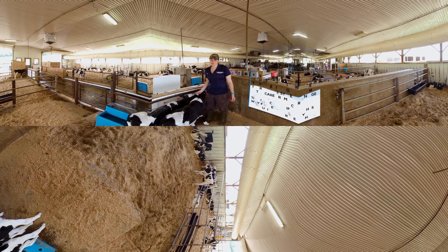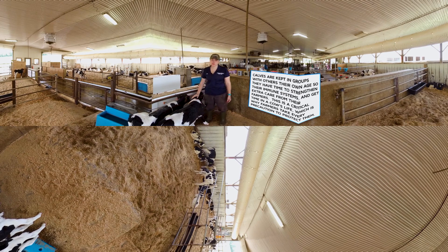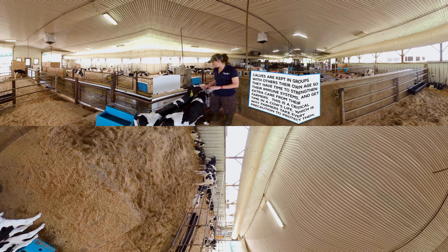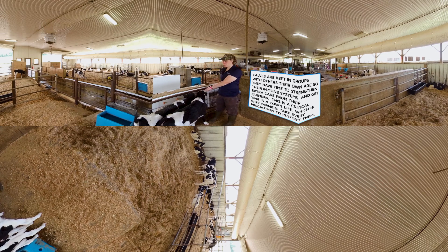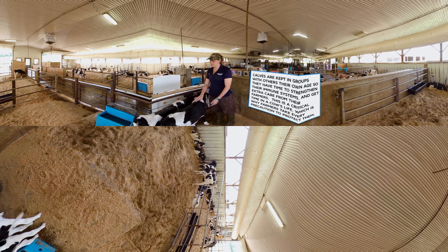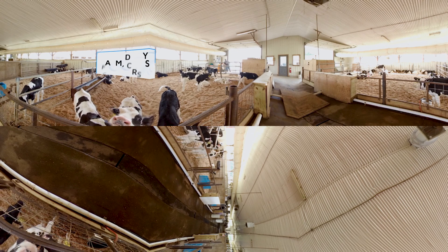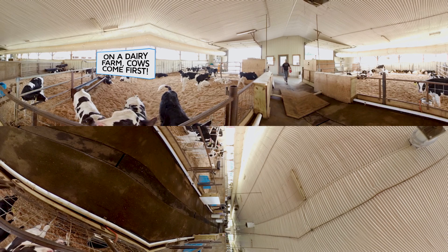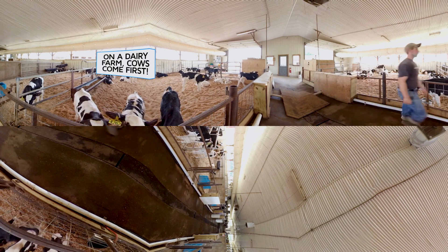We're here in the calf barn right now. These calves are going to be our future milking cows, so we want to make sure to take the best care possible. On our farm we give them unlimited access to whole milk. We actually have multiple nipples here because when one is hungry, everyone else seems to be hungry at the same time. Part of the fun of being a dairy farmer is watching them grow up and getting to know their different personalities. They're just another reason why most dairy farmers feel like their cows are really part of the family, and when we say cows come first on a dairy farm, it's true.